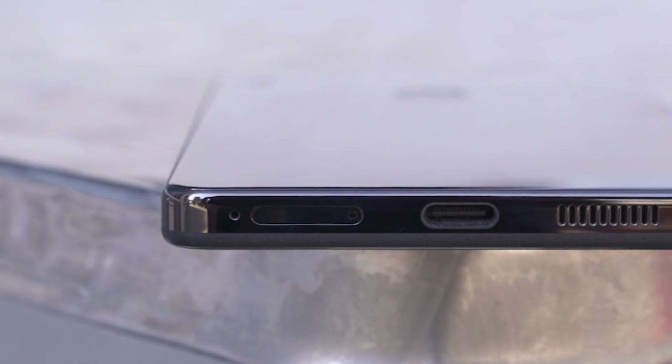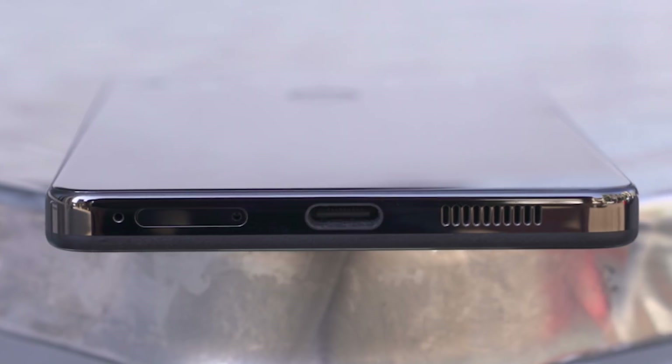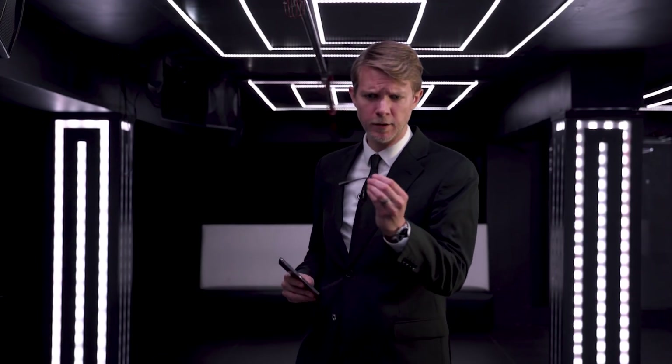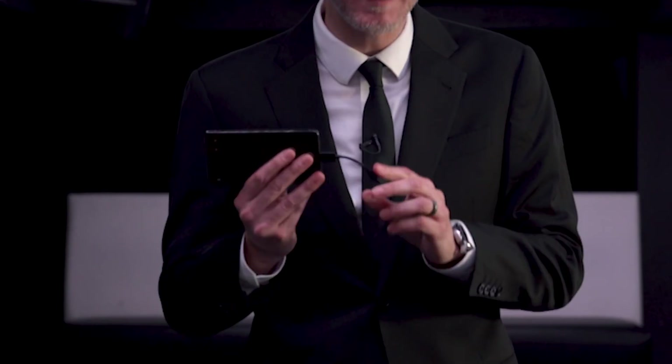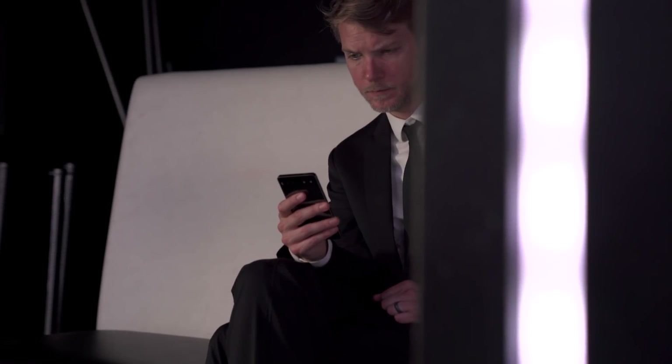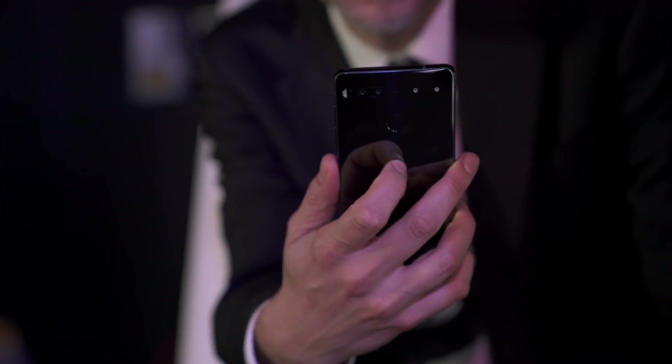There isn't a headphone jack, and I know that's the way things are going, but I'm still going to be a curmudgeon about it. Here's the USB-C dongle. It's a nice dongle, but once I left this dongle and my Bluetooth headphones at the office, I was out of luck. And the fingerprint sensor — it's on the back, in the middle, where you can actually reach it, where it belongs. Samsung.